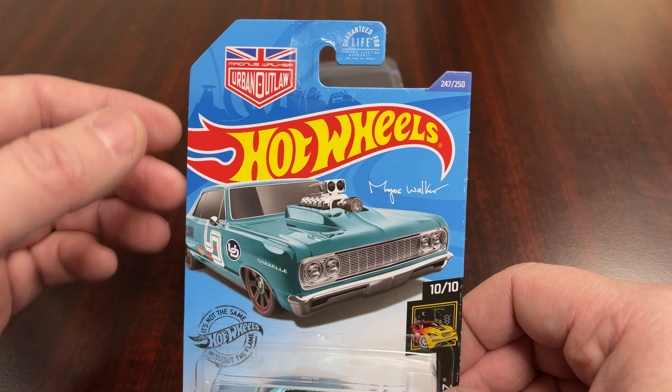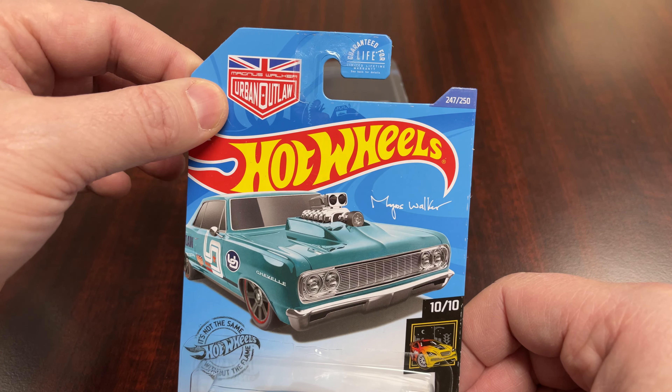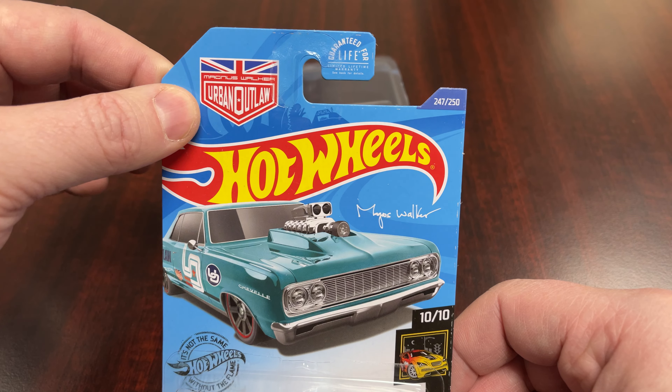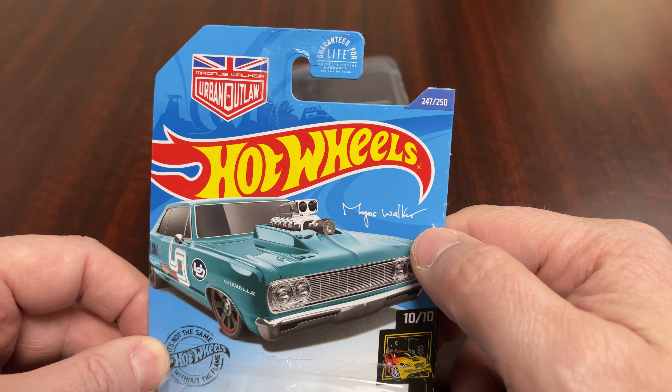It has the Urban Outlaw logos up here with the Union Jack — the British flag — and the Magnus Walker signature.